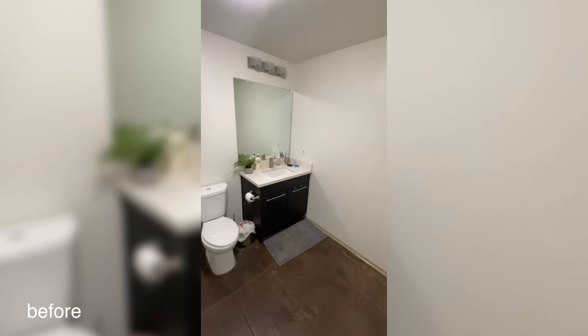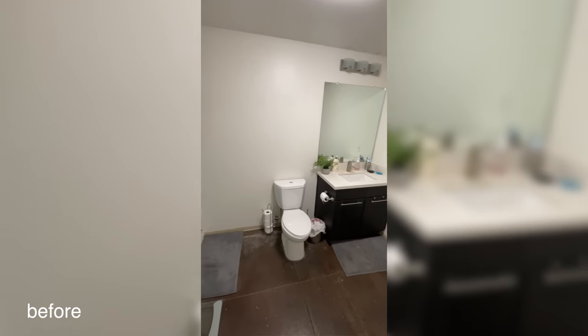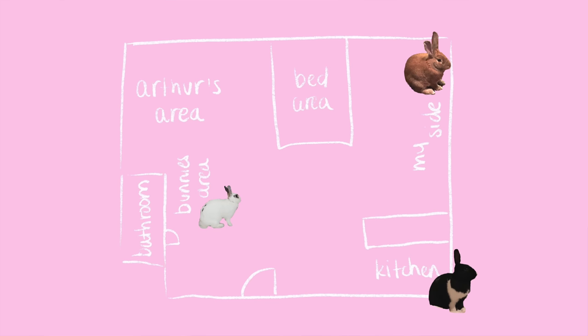Welcome to my bathroom. Yes, I am currently on the toilet, but let's talk about just how empty, boring, and white it is — very unlike the rest of my loft. I've already decorated the kitchen, my side, the bunny's area, and the bedroom. Arthur on the other hand, I only gave him two areas: his own side and the bathroom. This bathroom has stayed like this for the past three years, so I told him your time is up.